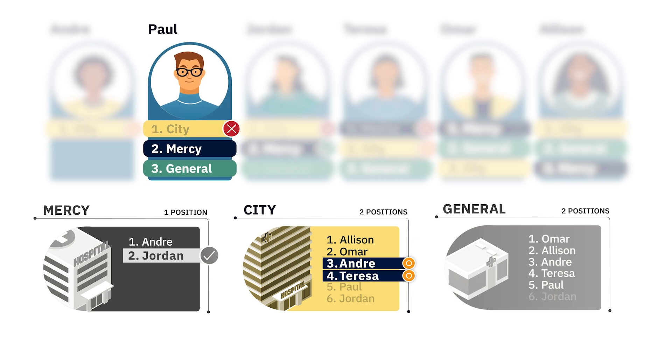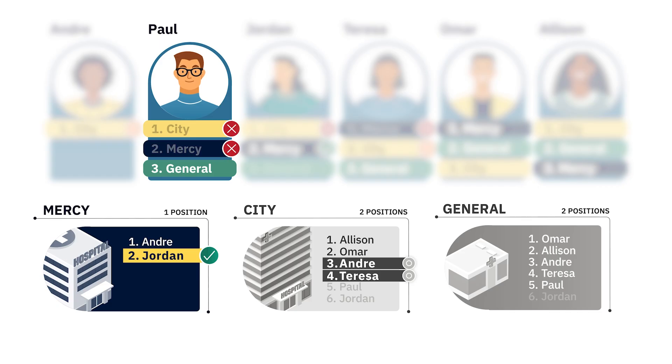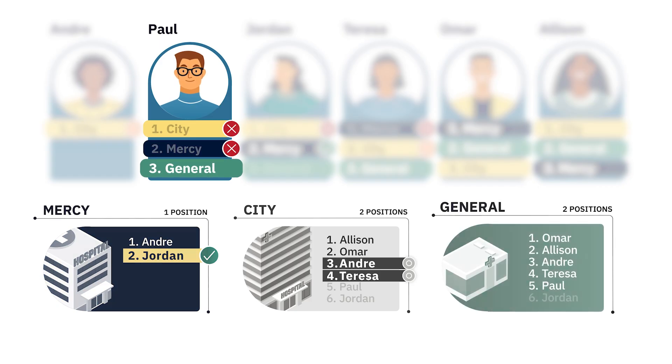Let's jump back to Paul. There are two tentative matches ranked higher than him by City, and only two openings. The algorithm tries to place Paul at his second rank, Mercy, but Mercy didn't rank Paul, so he tentatively matches with his third-ranked option, General.